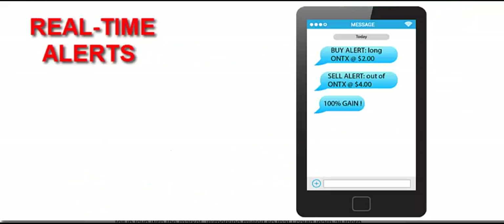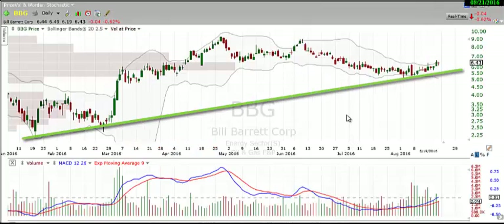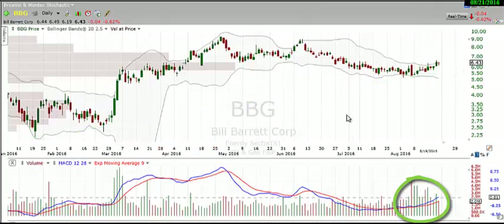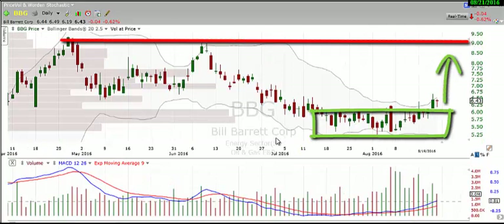As a member, you'll receive real-time text and/or email alerts with profitable trades, a detailed trading plan so you're well prepared for the market day ahead, as well as trade reviews and educational material, plus so much more.